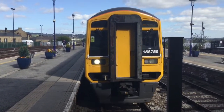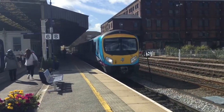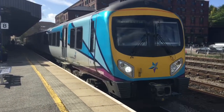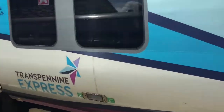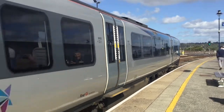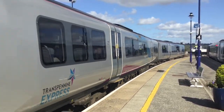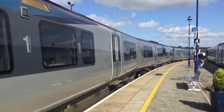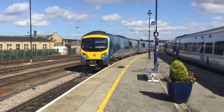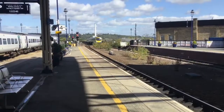Sorry about that. Now we'll get the 185. Next out of platform 8 now is the Newcastle service, 185106. Don't know if that appeared a bit over-zoomed or not guys, but if it did I'm sorry. And that's off to Newcastle.